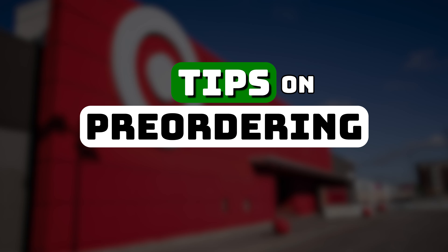Hey everyone and welcome back to the channel. Today we're going to go over tips on pre-ordering items from Target for this Fall Geek Out.